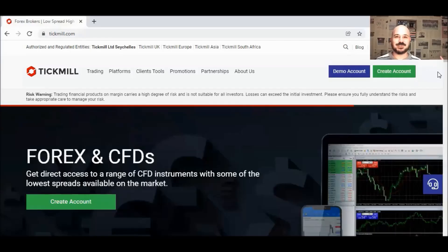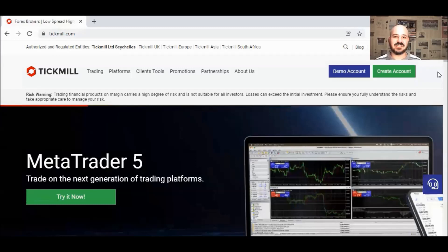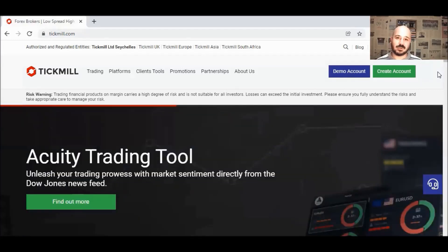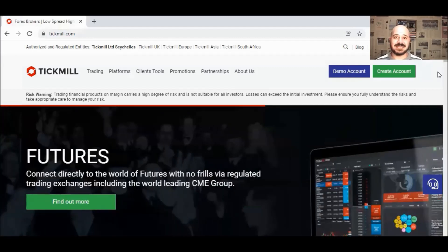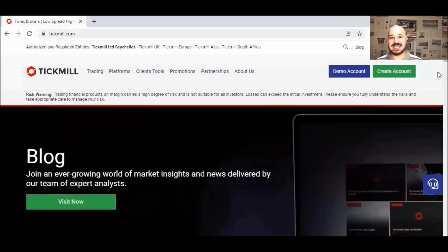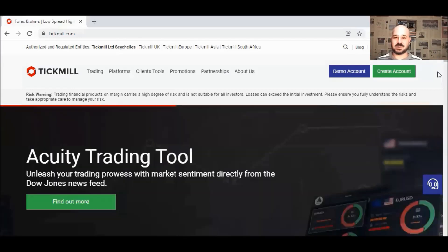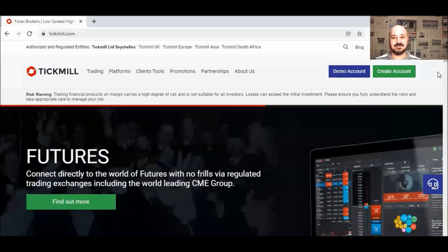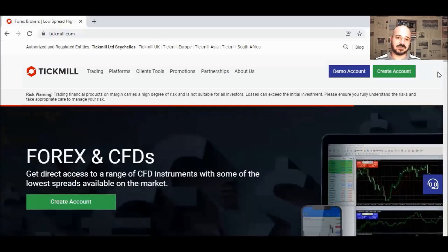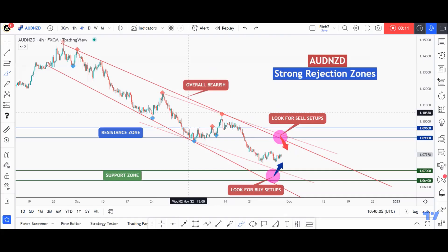Before we continue, I want to tell you about Tickmill. Tickmill was established in 2014 and is one of the leading forex and CFD brokers with registered users from more than 200 different countries. Tickmill is an all-dealing desk and ECN broker, regulated in many countries like the UK, Cyprus, and recently in South Africa. With Tickmill you can trade a wide range of instruments from forex to indices, commodities, and even crypto — most importantly with very low spreads and trading fees. If you don't have an account yet, make sure to create one using my referral link in the description below to benefit from a five percent discount on your trading fees.